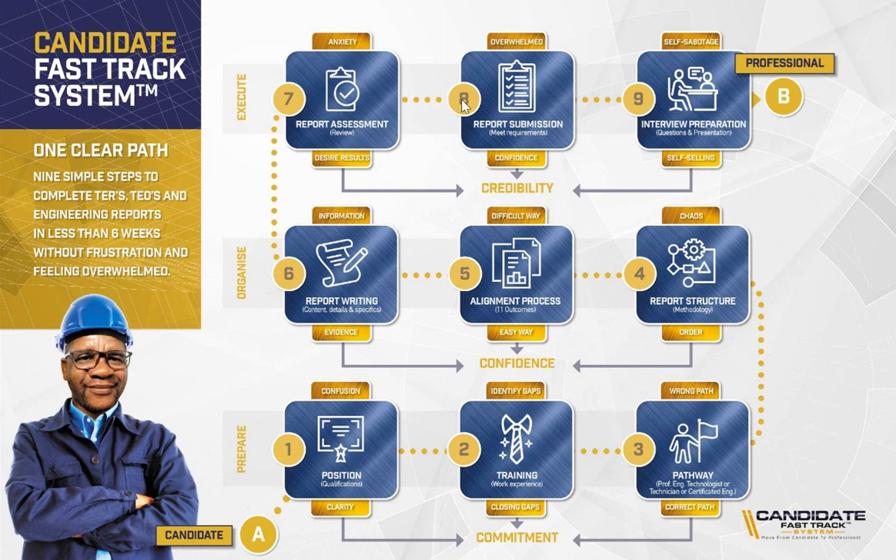Then we move to step number eight, where you can submit your report to ECSA. Once we have assessed it and confirmed that your report meets ECSA's requirements, the transformation is to help you overcome feeling overwhelmed and ensure that you submit your report with confidence. That is step number eight.